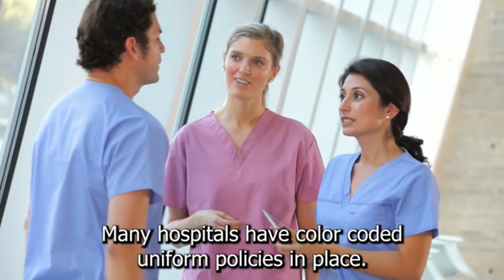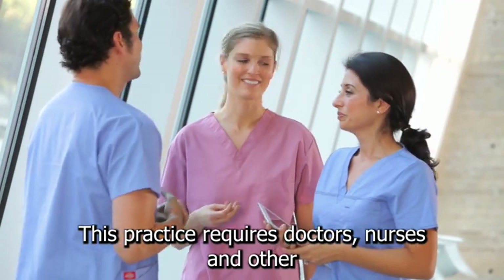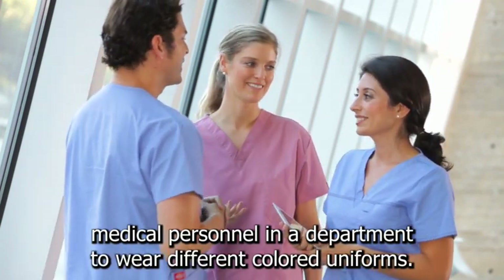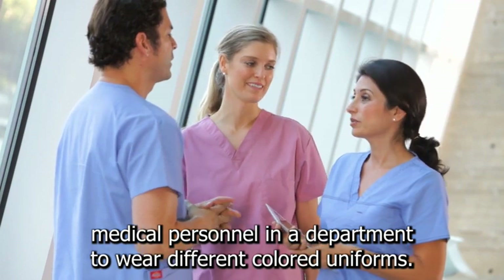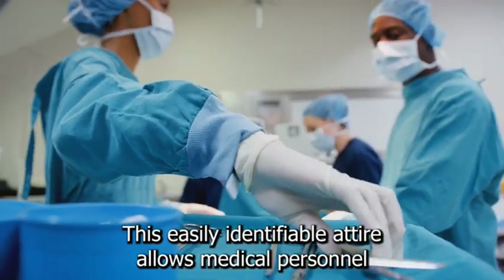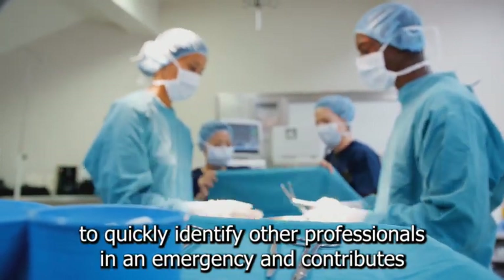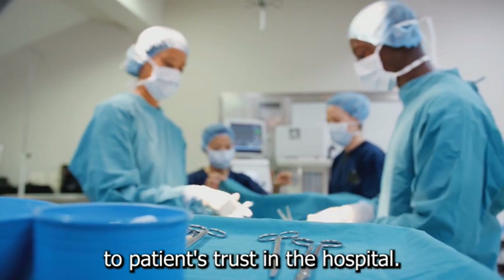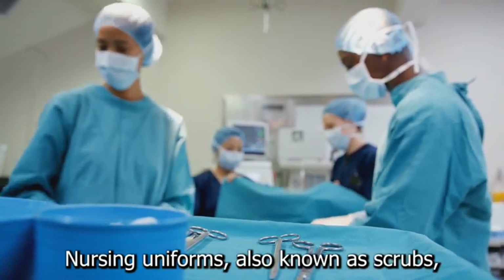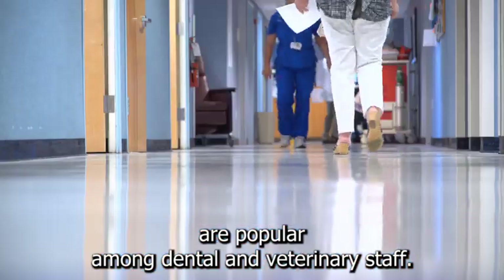Many hospitals have color-coded uniform policies in place. This practice requires doctors, nurses, and other medical personnel in a department to wear different colored uniforms. This easily identifiable attire allows medical personnel to quickly identify other professionals in an emergency and contributes to patients' trust in the hospital. Nursing uniforms, also known as scrubs, are popular among dental and veterinary staff as well.